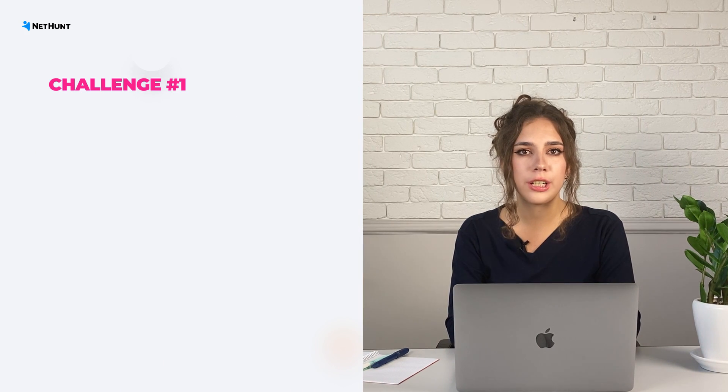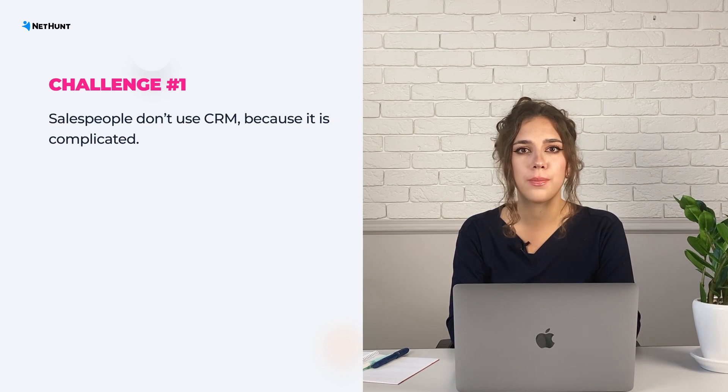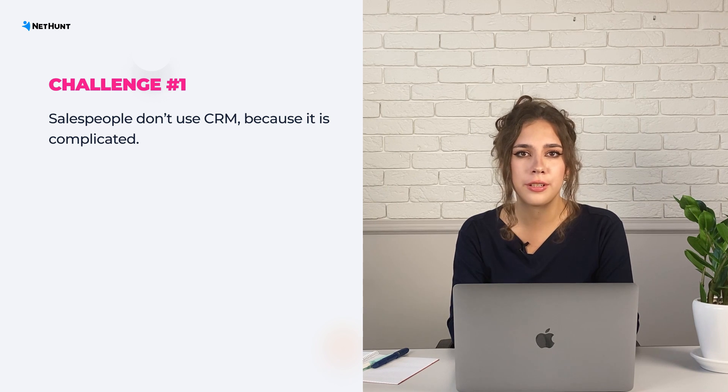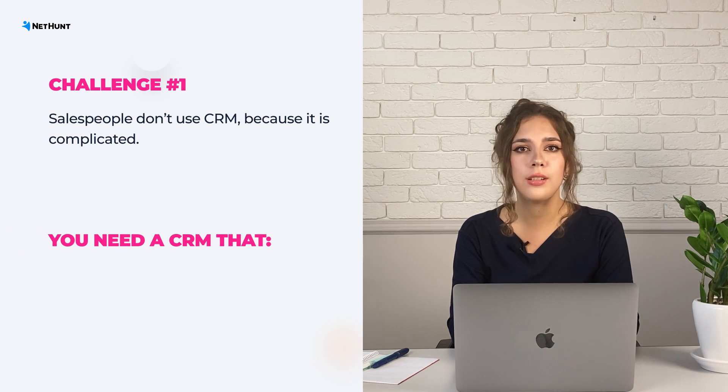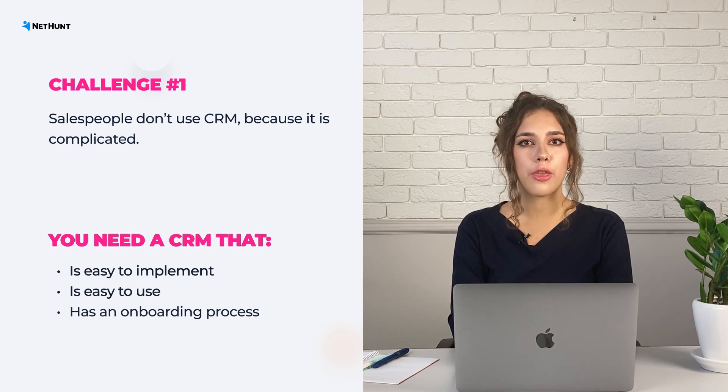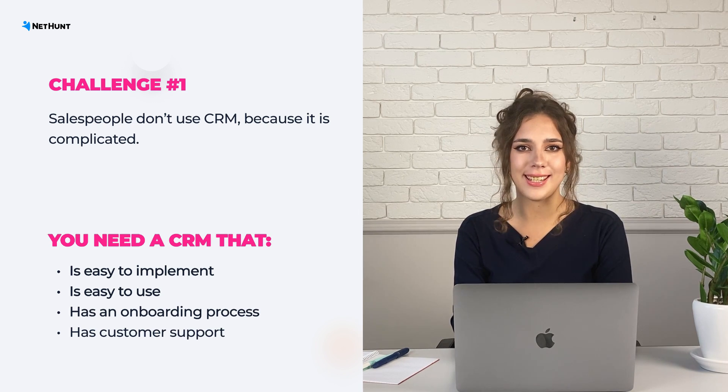Have you ever worried about your salespeople not using the CRM solution because it's too complicated, or because they can't wrap their heads around the system, or simply because they can't be bothered? Then you need to seek a solution that is easy and quick to implement. Choose a system with a thorough onboarding process, one that offers continuous support from the customer success team. NetHunt CRM offers customer support when you need it — schedule a free demo call and see it for yourself.